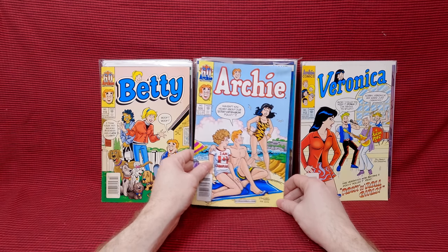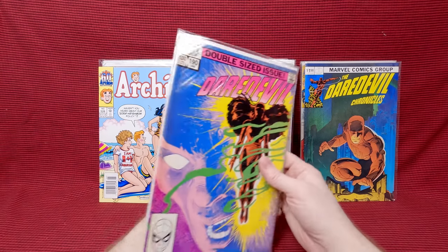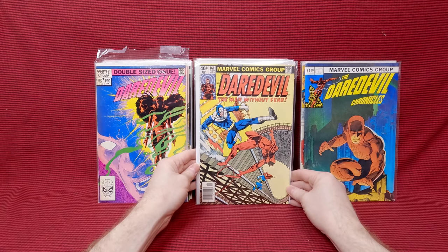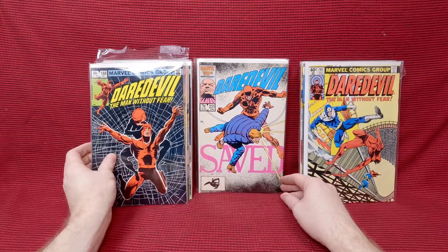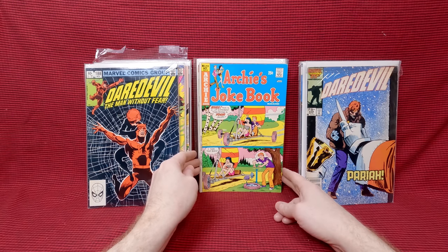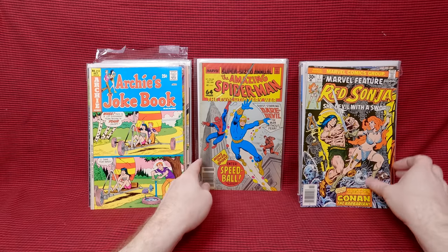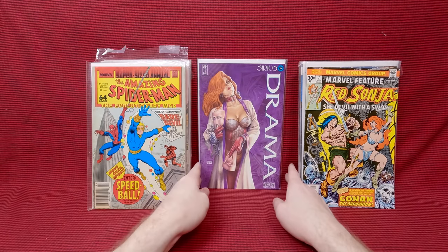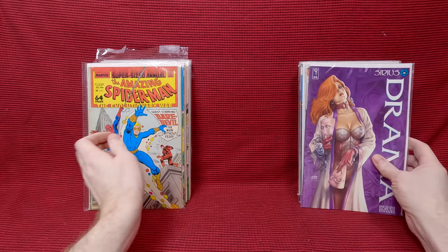Veronica 112 — for a while there he was picking up Archie's stuff when he saw it for me. Archie 526. Daredevil Chronicles. Daredevil 227. Daredevil 190 — I love this era. Daredevil 160 — awesome. Daredevil 161 — that's an awesome cover. Daredevil 185. Daredevil 188. Daredevil 231. Daredevil 229. Archie's Joke Book 213. Marvel Feature number 7 — an awesome Red Sonja cover with Conan. Amazing Spider-Man Annual number 22 — first appearance of Speedball, a little bit yellowed but that's all right. Drama number one, another Lisner cover — gorgeous cover. That was a fun little bag of stuff.